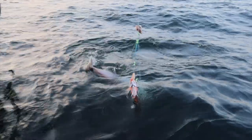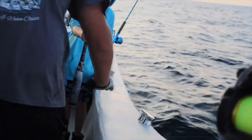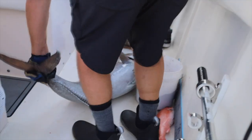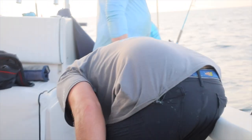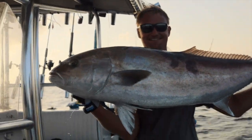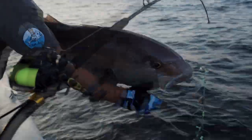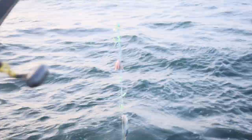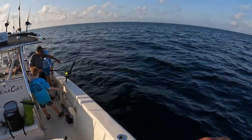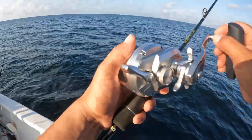That's like a 40-pounder man! Do you want to get a video of yours? I know your arms are pretty tired after fighting that thing. There you go - Captain T with the monster amberjack! Head first baby - there he goes. Nice! Oh man, that's what I'm talking about!